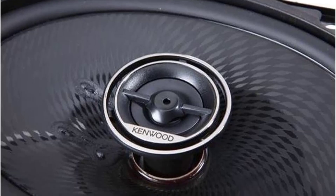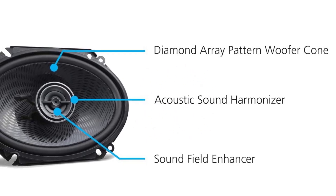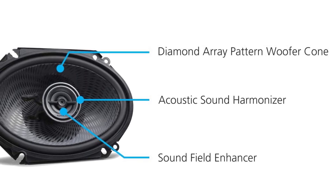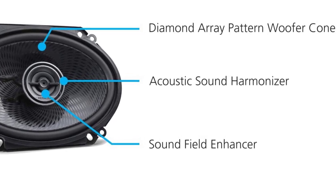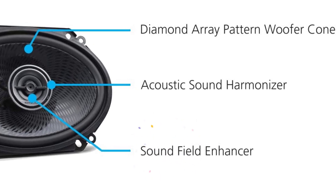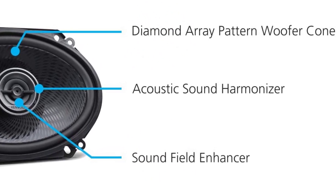For the price, it is hard to find speakers with better sound quality, thanks to Kenwood's Acoustic Sound Harmonizer that produces smoother, more natural sound by controlling woofer sound waves passing through the tweeter. To create a stronger, wider sound field, the Kenwood KFC-C6896PS uses a sound field enhancer, while the woofer cone's Diamond Array Pattern improves sound and reduces speaker distortion.